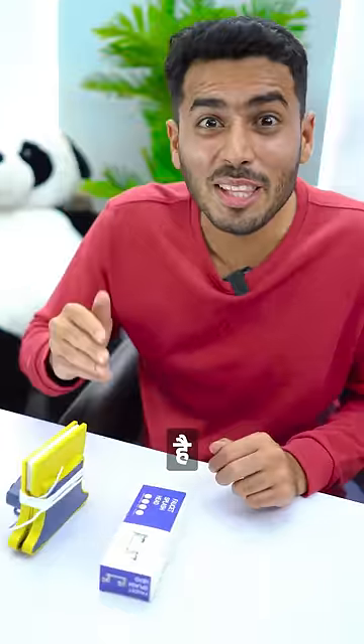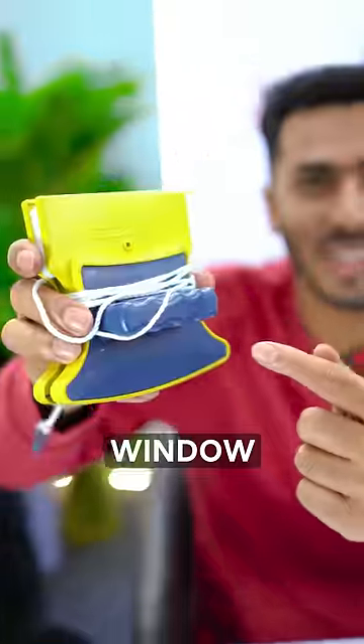These are two viral gadgets. Let's see how many work in our daily life. Number one is the Magnetic Window Cleaner.